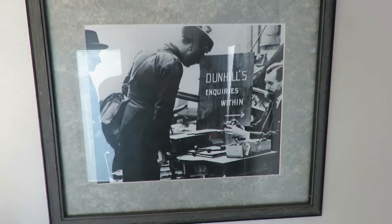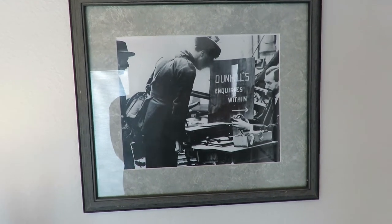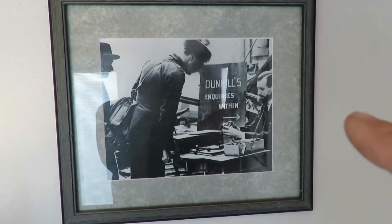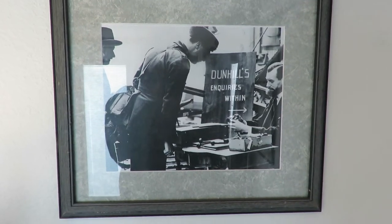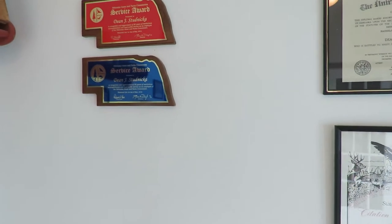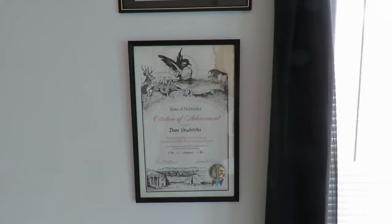My daughter found this picture — it's from World War II. The Dunbeal Pipe Tobacco building was bombed and nearly completely destroyed, but rather than give up they sat out front with little tables and sold pipe tobacco and pipes to the soldiers. I have a couple of service awards — one for 25 years and one for 30 years at my job — a diploma from University of Nebraska-Lincoln, and a citation of achievement award. My daughter picked out this black curtain, which really ties in nicely.